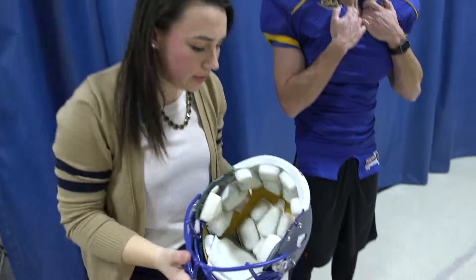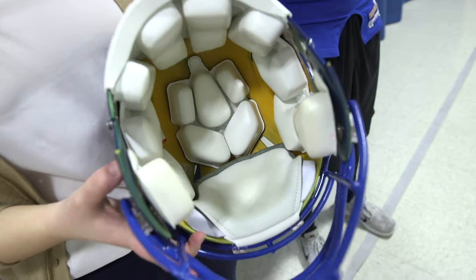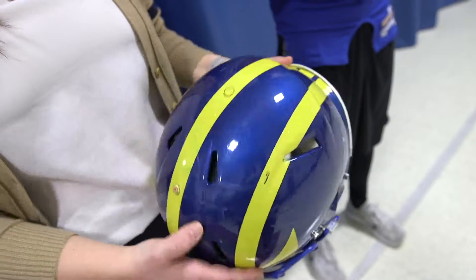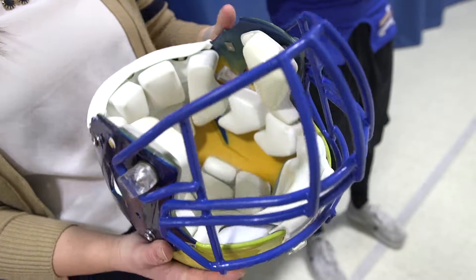If you see the inside here, sometimes you can customize these or inflate them with an air bladder. If you have a helmet that fits pretty well but just needs to be tighter or a little bit looser, you can pump air in and pump air out of those bladders to make the fit more customized.